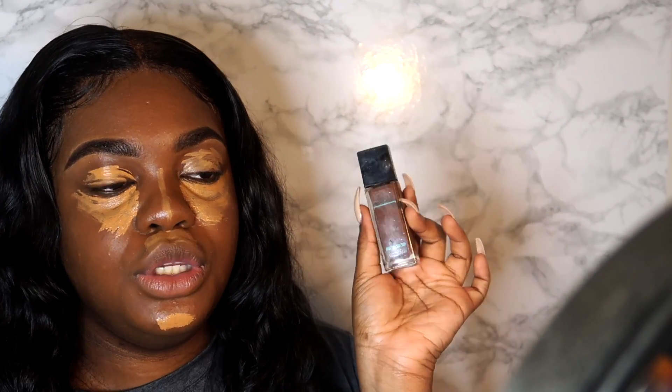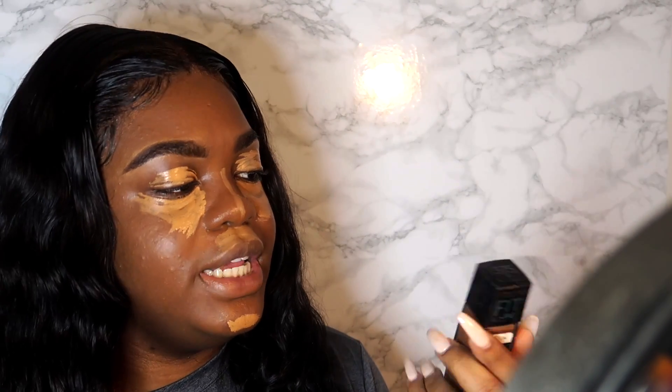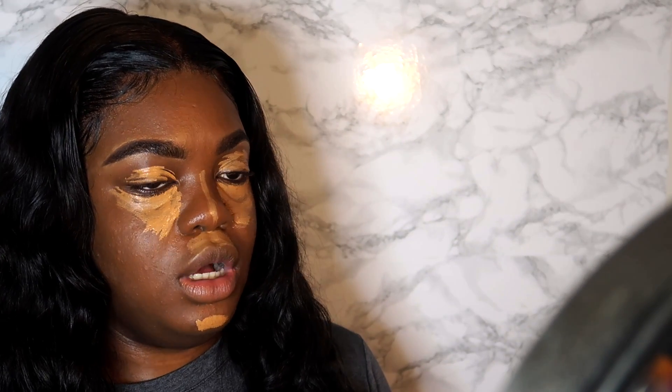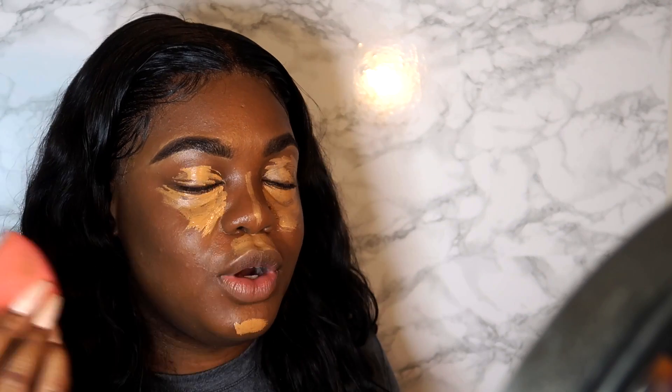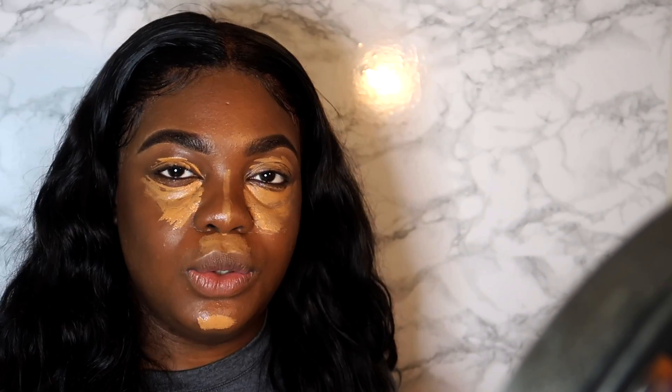In the meantime I'm going to use the Maybelline Fit Me Foundation in shade 375 Java to contour my face. You've got to look snatched even at work. I'm applying it to my cheekbone — it's not a dramatic chisel, just something to give the face some shape and dimension so we're not all one-toned.